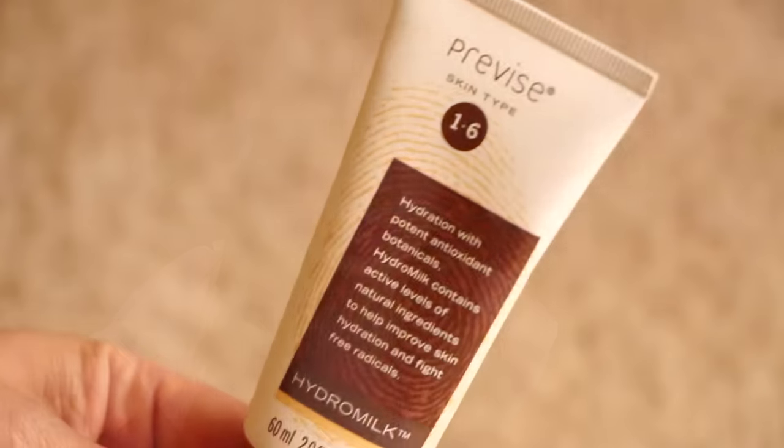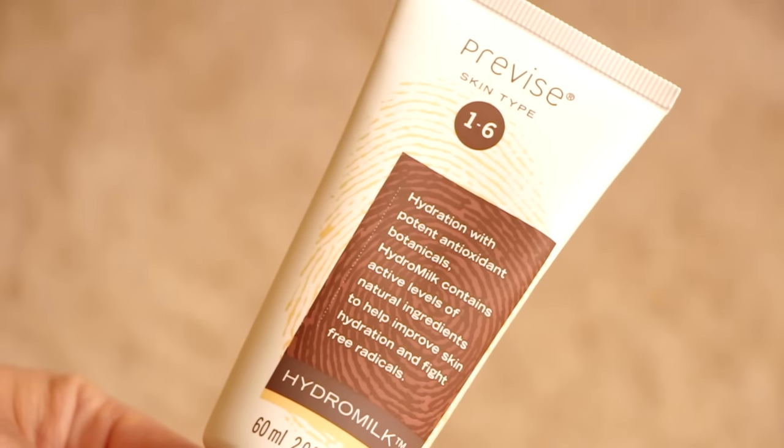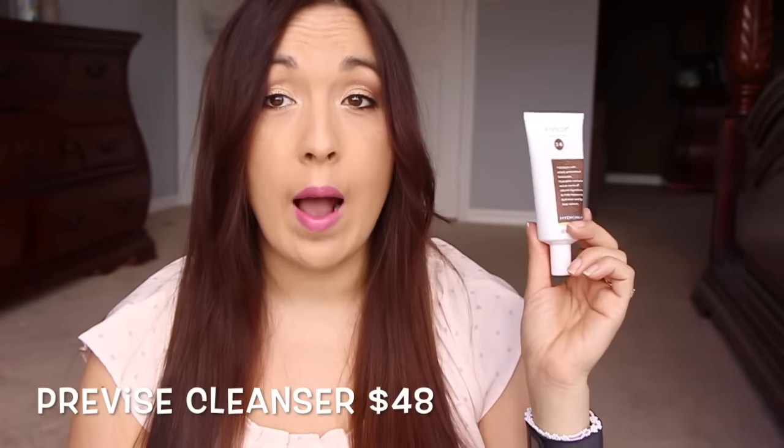Next, this is the thing I remember seeing on Facebook. This is from Previce — I don't know how to say it. Skin type 1-6, I guess. It says 'address hydration with potent antioxidant botanicals.' The Hydro Milk contains an active level of natural ingredients to help improve skin hydration and fight free radicals. The packaging is kind of unique — it has like a little fingerprint on it. I think we've gotten other things from this company in the past. It has a very earthy, menthol-like scent. This is $48. Wow, I would have thought so — this is super expensive.